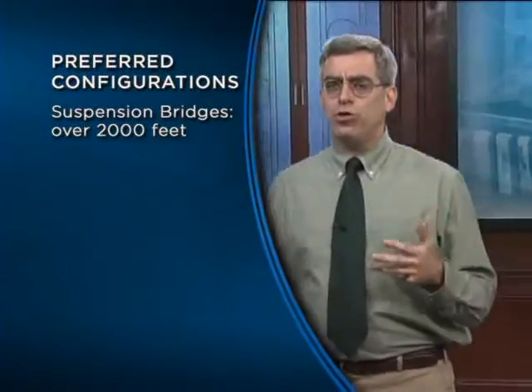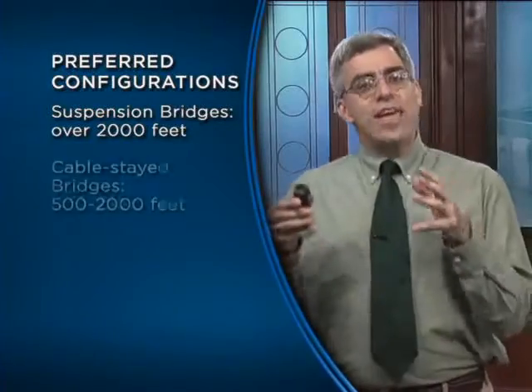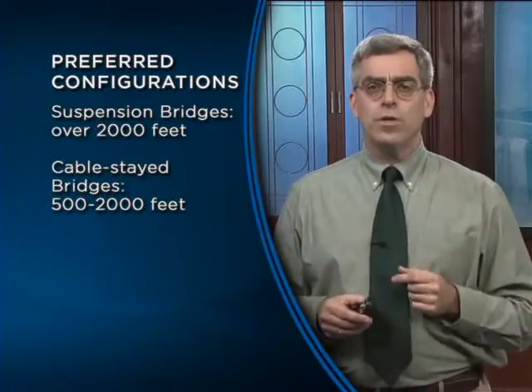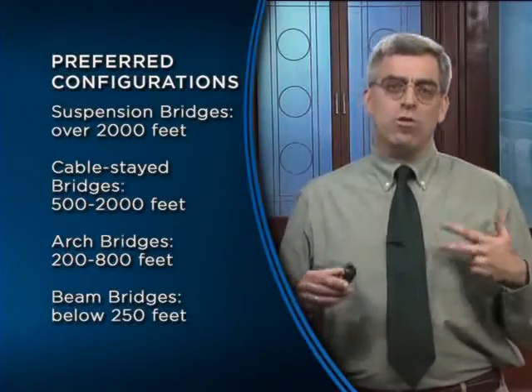These cases suggest some very interesting insights about why structures turn out as they do. Students often ask why a suspension bridge is used in one situation, a truss in another, an arch in another — why one bridge uses short spans while another uses a single long span. Sometimes these questions have definitive answers based on objective engineering criteria. Today, the suspension bridge is the structural configuration of choice for long spans — anything over about 2,000 feet. In the past few decades, the cable-stayed bridge has become the standard for medium spans in the roughly 500 to 2,000 foot range, which is exactly the span range of both the Forth Bridge and the Quebec Bridge. Arches are typically used in the 200 to 800 foot range, and for short spans below 250 feet, beam bridges are the most common choice.